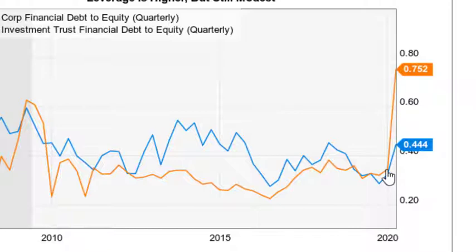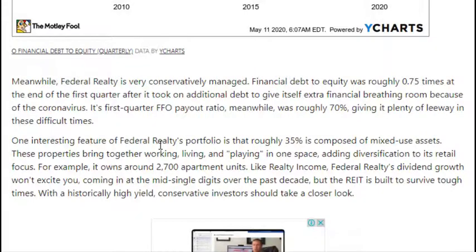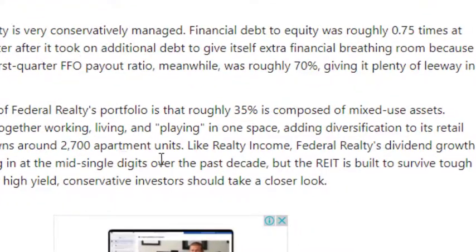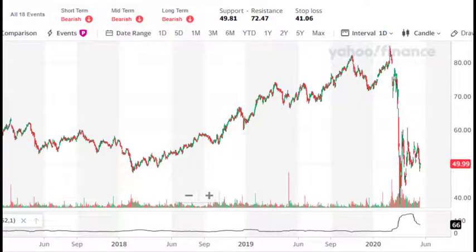They were doing great at around 0.3 debt-to-equity, but because of the situation they have raised their debt levels. Federal Realty's portfolio has 35 percent mixed-use assets and around 2,700 apartment-like units. Both of these REITs don't increase their dividend extremely fast, however they are very consistent, resilient in tough times, and historically have a high yield.